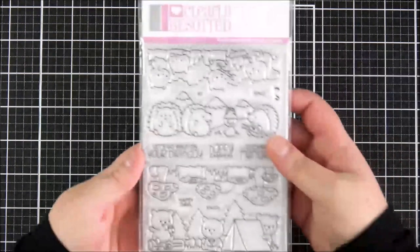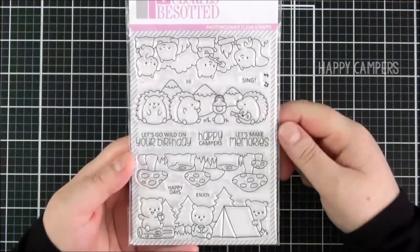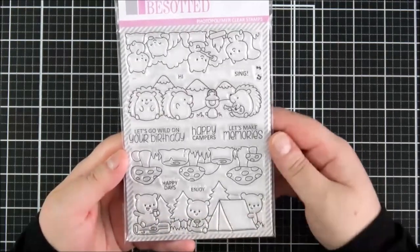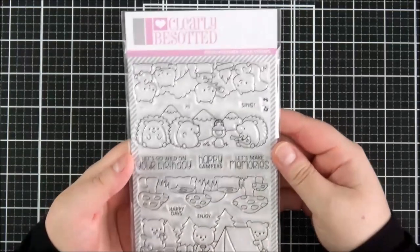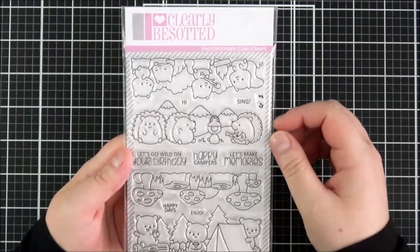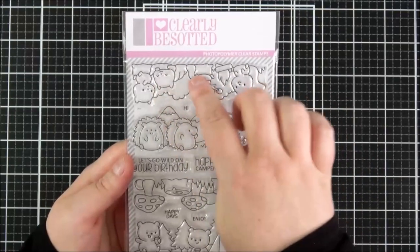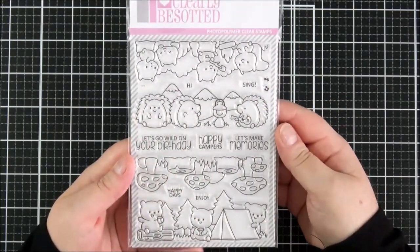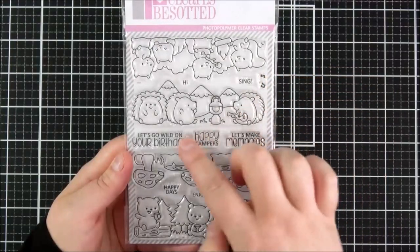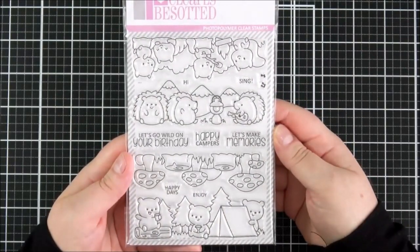First of all, this is the Happy Campers set — it is so adorable. You've got four scenes already made for you, so you don't need to do any masking. There's bears with a picnic and a tent, mushrooms and toadstools with tree bark, little hedgehogs with mountains in the background playing guitar and singing by an oil lamp, and cute squirrels with marshmallows sleeping under the stars. Lots of different sentiments too: hi, sing, some little music notes, let's go wild on your birthday, happy campers, let's make memories, enjoy and happy days.